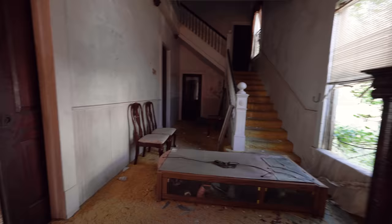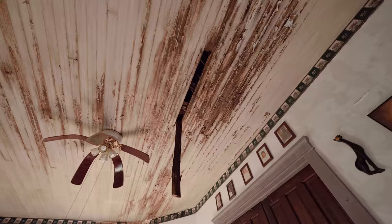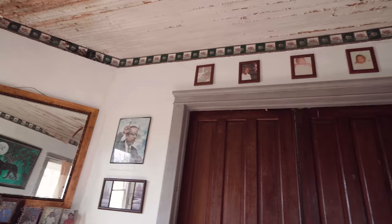Wow, look at this living room with all this green algae. That means water's coming in from above — it's never a good thing for a house. All these family photos just still left behind. I wonder what happened here. This is an absolute time capsule.